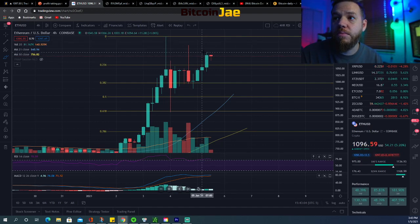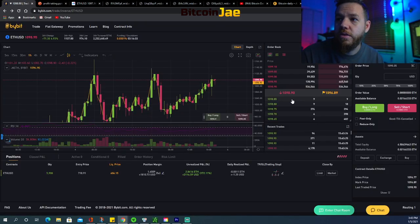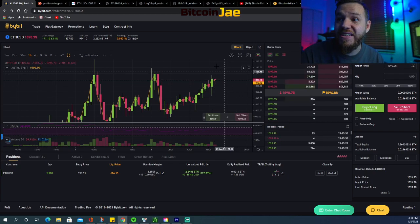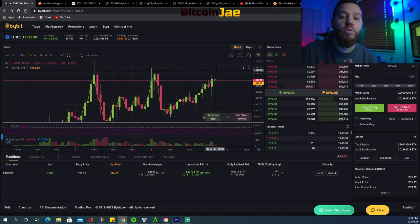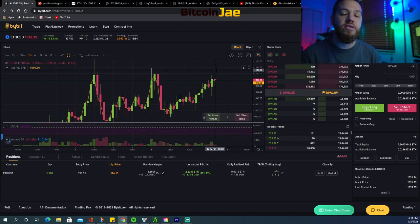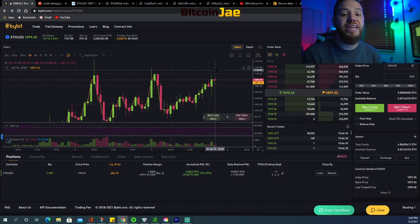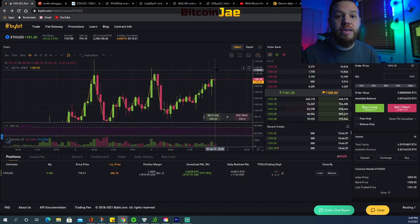We like to take profits just before that top, so we're going to set up a take profit at $1,110 on Bybit. If you guys have not signed up for Bybit, hit the link in the description. We've negotiated an exclusive deposit bonus for Bitcoin Daily members — deposit 0.1 BTC and receive a $50 bonus, deposit 0.2 BTC and receive a $100 bonus. If you've never used Bybit, I recommend watching our Bybit tutorial, including one for mobile.